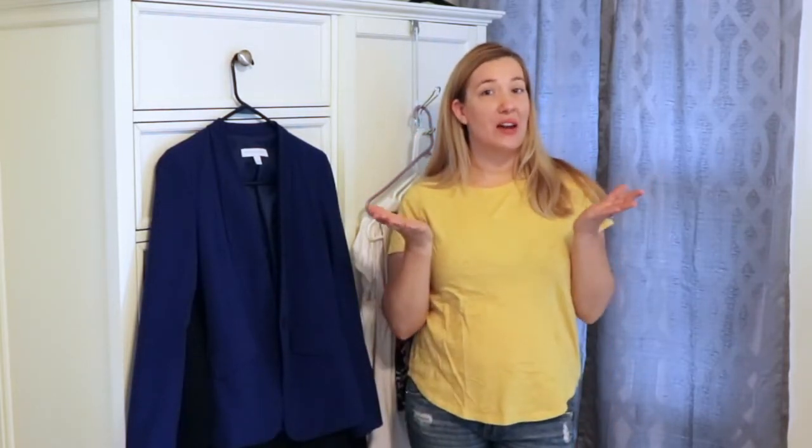Hi! Welcome to Teach in Style. I've gotten a lot of requests for videos lately, so let's get to it.